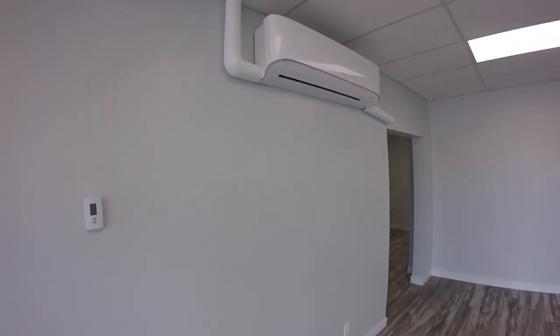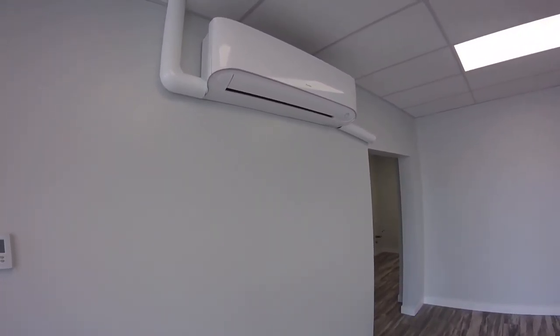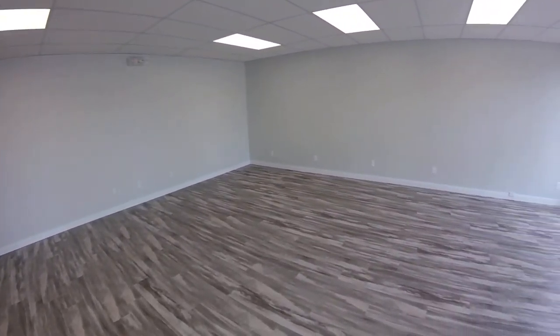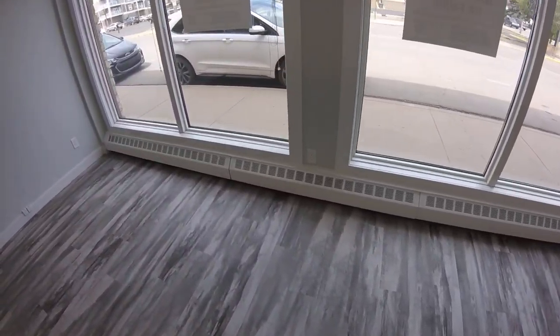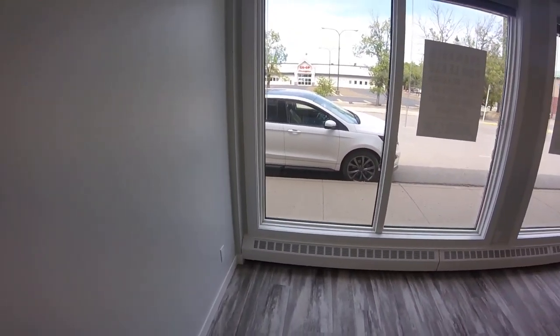We've got a new AC unit on the wall — it's a good size unit that will pump a lot of cold air. It has boiler heat. Really good front windows for any walk-in traffic, just across from the co-op here.